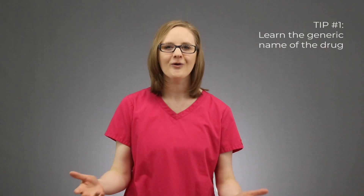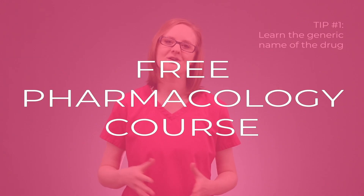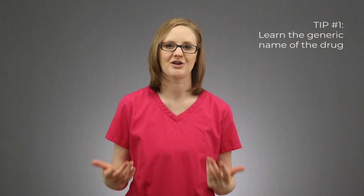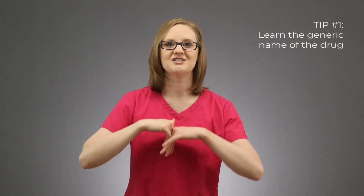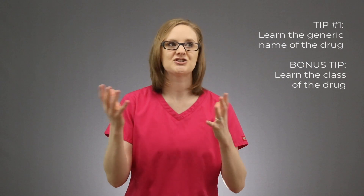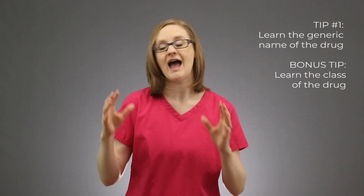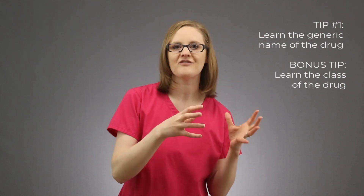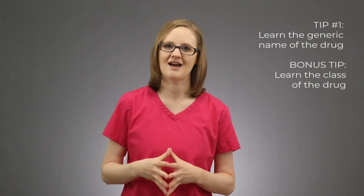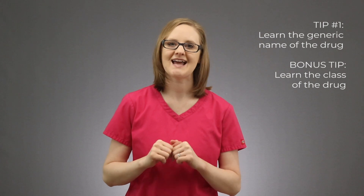Here's a little bonus tip that is part of our step-by-step process for learning pharmacology — you can find that in our free pharmacology course linked in the description below. After you've learned the generic name of the drug, you'll need to learn the class that drug belongs to. A drug class is just a grouping of similar drugs that most likely act the same in the body, meaning their mechanism of action and side effects are similar. So after you've learned the generic name, learn its drug class.